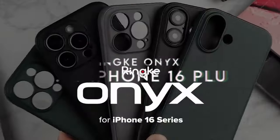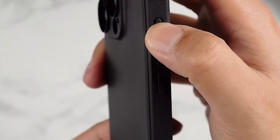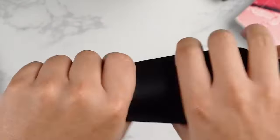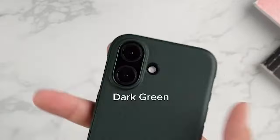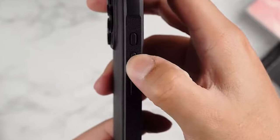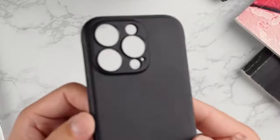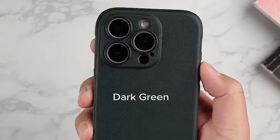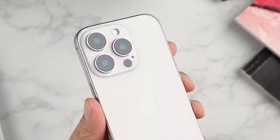On number 2, Rinke Onyx. Looking for a case that combines style and functionality? The Rinke Onyx delivers on both fronts. This case features precise cutouts that provide extra protection for your camera lens, ensuring that your photos stay sharp and scratch-free. Its anti-fingerprint technology keeps the surface clean and smudge-free, so your phone always looks fresh. Made from lightweight, flexible TPU material, the Rinke Onyx feels fantastic in hand. This case has a non-slip pattern that enhances handling, significantly reducing the chances of accidental drops, and it even comes equipped with built-in lanyard holes for added security.